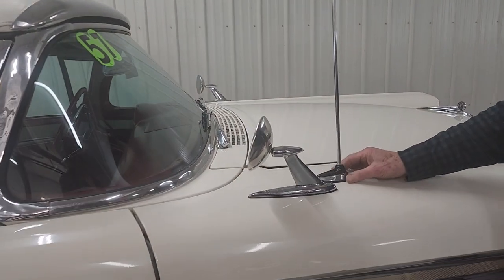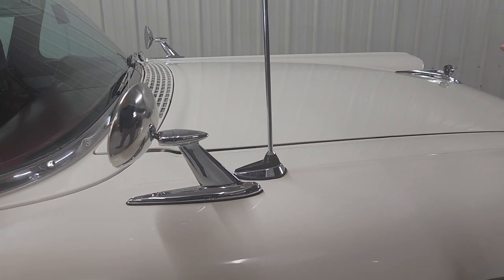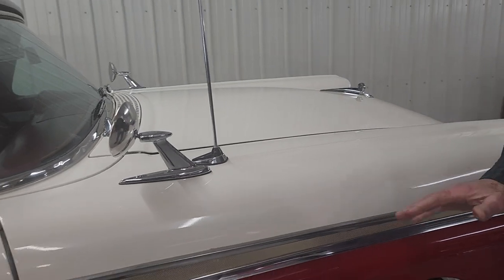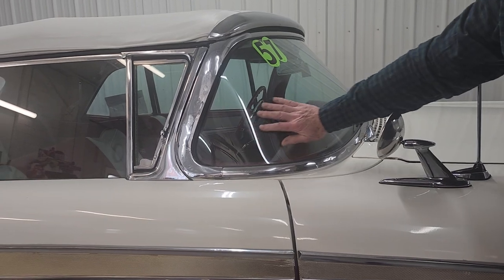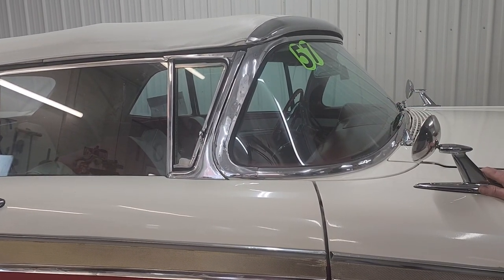Back in those days, everything was fins. Everything was bullets. See the bullet hood ornament? Everything was a sweeping style. It's got the wrap-around windshield — they don't have that anymore, either. Wrap-around windshield, so you can see from the inside out.